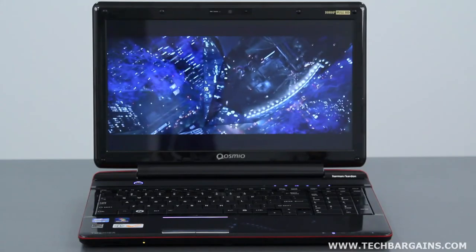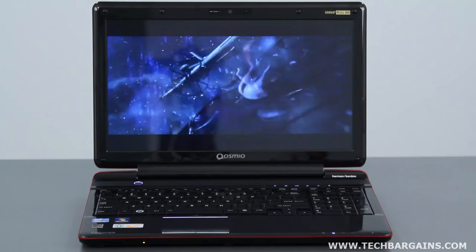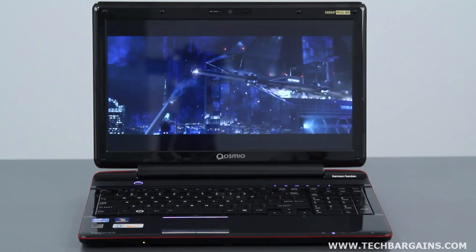The Cosmi­o F755 is a powerful, albeit large laptop that excels at presenting 3D content without the use of 3D glasses or external peripherals. It's a decent system for the price that's held back by a few issues, which is why we decided to give the Toshiba Cosmi­o F755 3D glasses-free laptop a 3.5 out of 5.